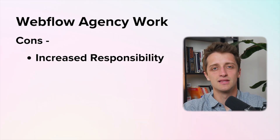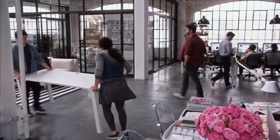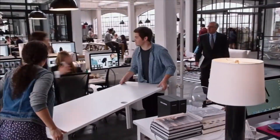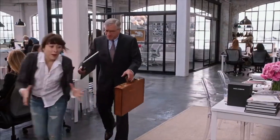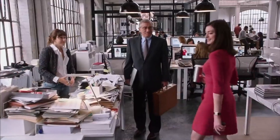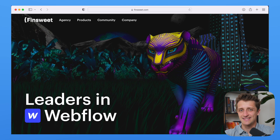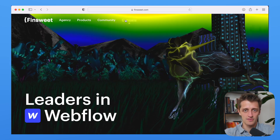Secondly, there's going to be a lot higher risk in starting a Webflow agency compared to freelance work. You're most likely going to have to sink a significant amount of capital into getting your business up off the ground. But if you're okay with that upfront cost and that additional responsibility, building a Webflow agency and building out a cohesive team can be really rewarding. A company that has completely dominated the Webflow agency space is FinSuite, and I'll have them linked down below in case you want to get inspired.